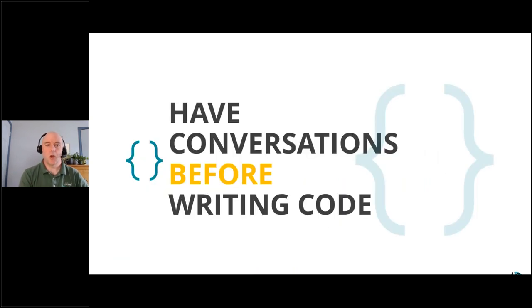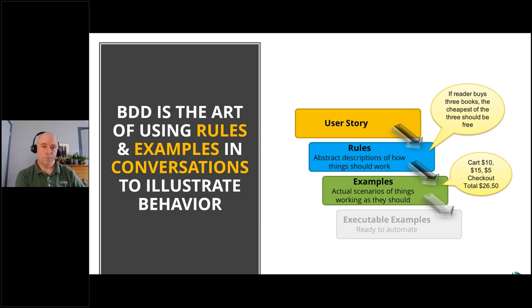First is having that conversation before writing the code. I like to call these test-driven conversations. We often talk about test-driven development, but to get there we need to have the conversation first — conversations centered around figuring out how to verify that we did the right thing. So BDD is the art of using rules and examples in conversations to illustrate behavior.